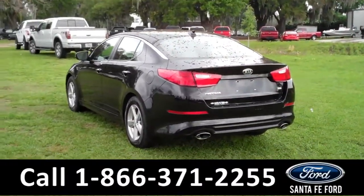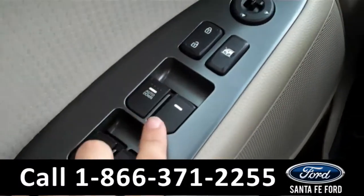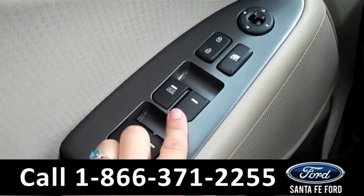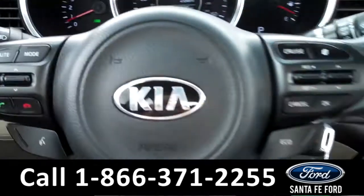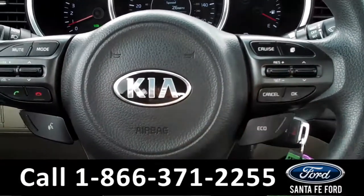Now let's take a look on the inside. The interior has some awesome features. There are the powered windows, locks, and mirrors along the driver's side door. On the steering wheel are the radio controls, the Bluetooth connection, and the cruise controls.